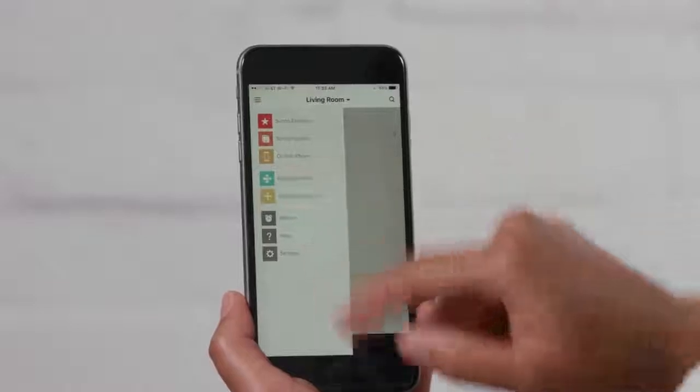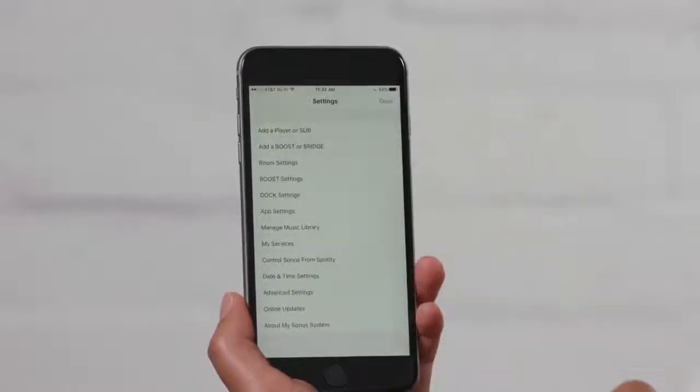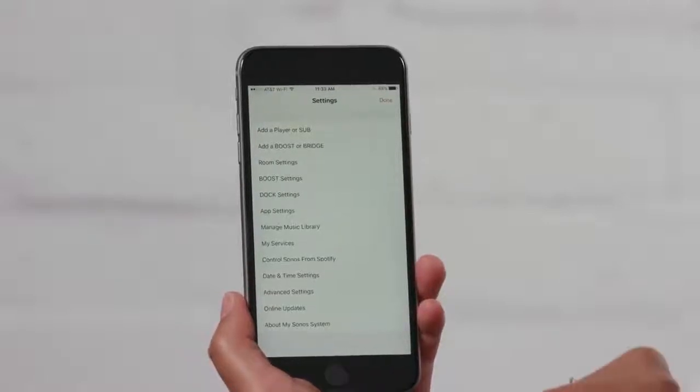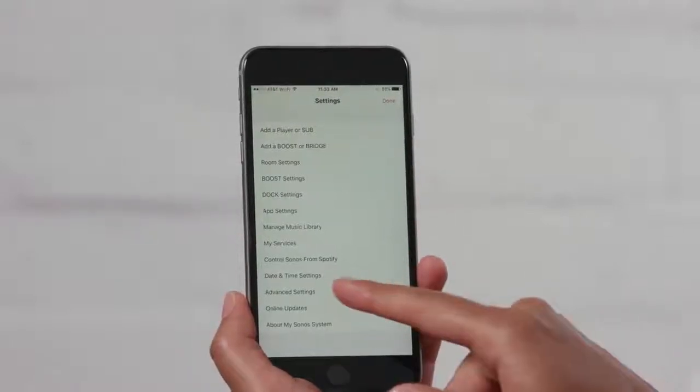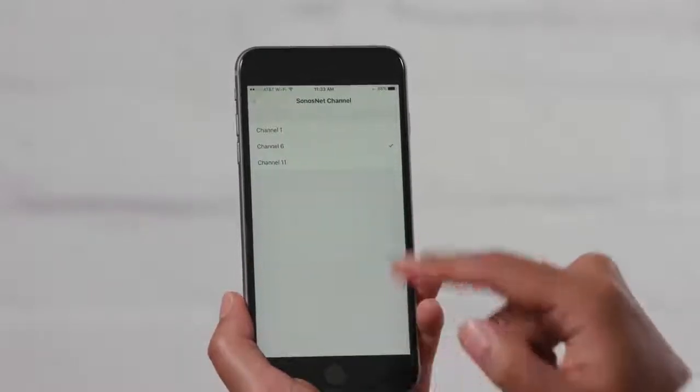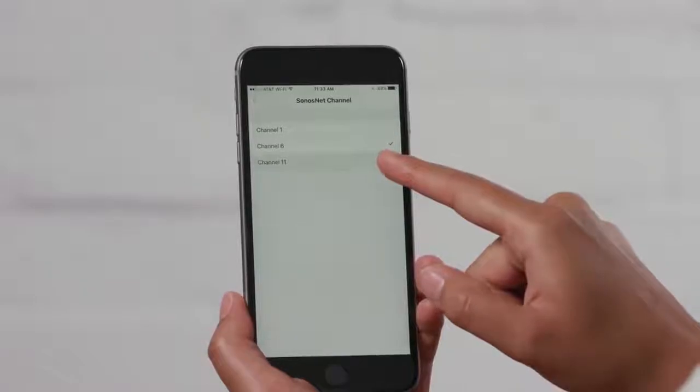On my iPhone, I'll start by going to Settings, then Advanced Settings. If Advanced Settings isn't there, check the description of this video for a link to an article that will help you out. Next, I'll pick the Sonos Net channel. Remember, you'll only see this option if your Sonos system is in a boost setup.